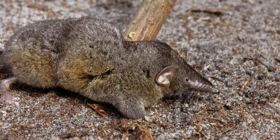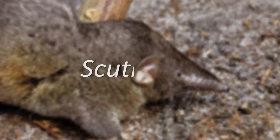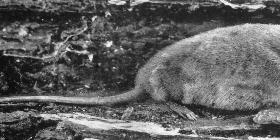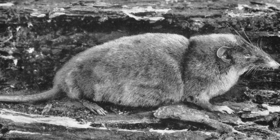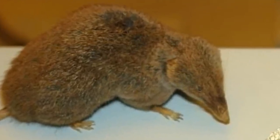In the world of Shrews, there is one genus that is practically a superhero amongst these animals. Meet Scutisorex, the Hero Shrew. At a remarkably large size for one of these organisms, with a body length of between 12 to 15 centimetres, the Hero Shrews are known for their absolutely incredible feats of strength.